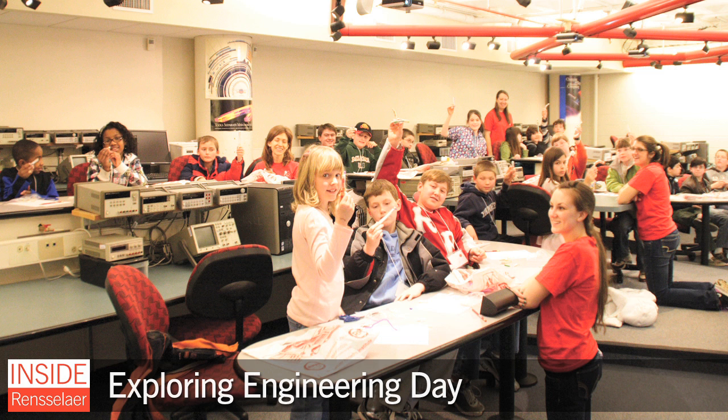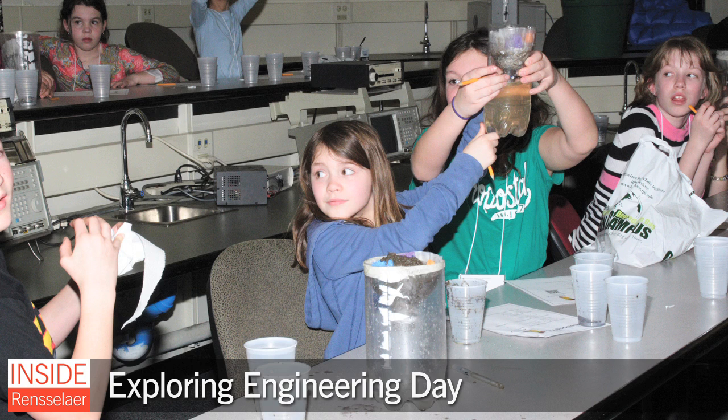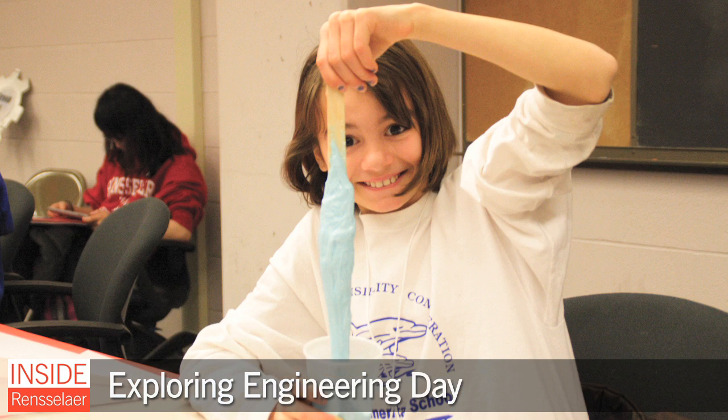In celebration of National Engineers Week, the School of Engineering hosted its annual Exploring Engineering Day event. Racing robots, clever computing, radical radiation, material mysteries, logistical Legos, smart lighting, slime time, and fantastic water filters are just a few of the engineering activities more than 450 elementary school students and 600 parents explored as part of the program.